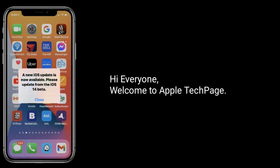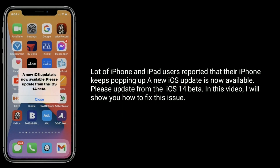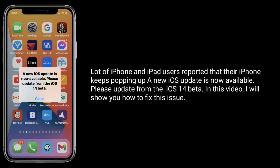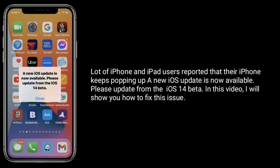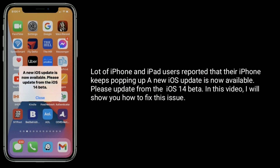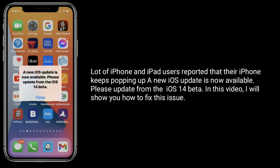Hi everyone. Welcome to Apple Tech page. A lot of iPhone and iPad users reported that their iPhone keeps popping up a message saying a new iOS update is now available — please update from the iOS 14 beta. In this video, I will show you how to fix this issue.